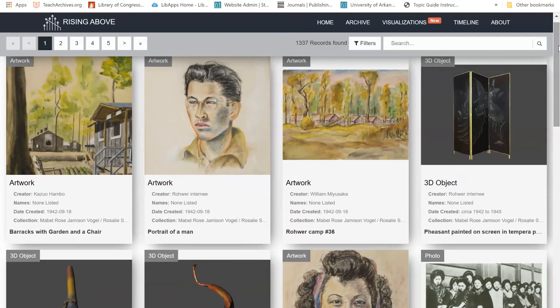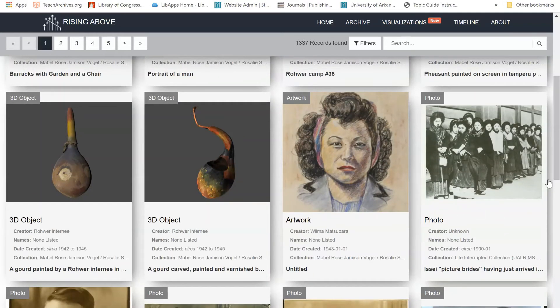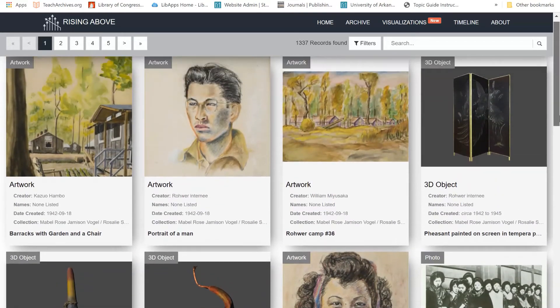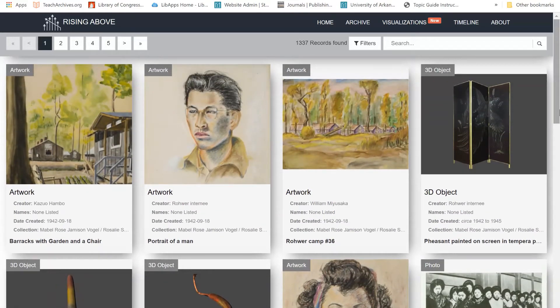As you can see, there are a wide range of materials available in the digital archive, including artwork, objects, photos, and more. However, scrolling through all 1,337 items might not be the most effective research method and will take quite a bit of time.